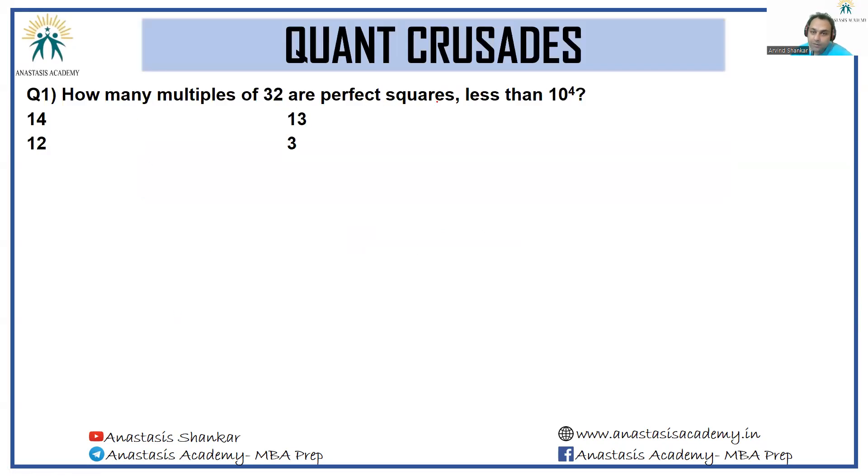How many multiples of 32 are perfect squares less than 10 raised to the power 4? The key thing you need to understand here is that if a number is a multiple of 32 and it is a perfect square, it is as good as saying the number is a multiple of 64, because 32 is 2 raised to the power 5, and if it has to be a perfect square the power has to be even.